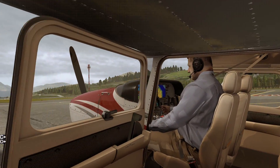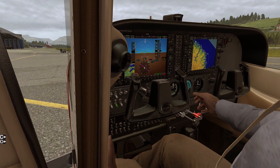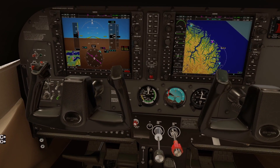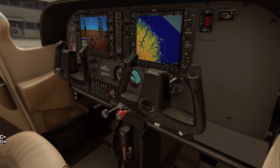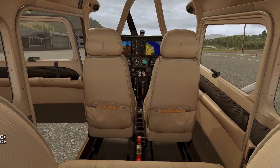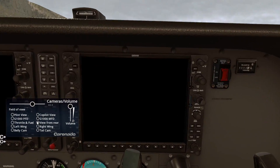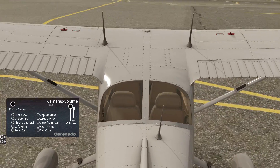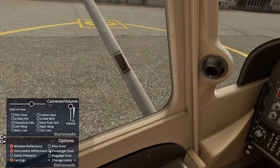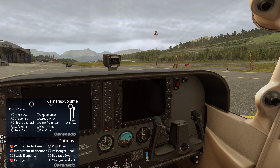Let's have a look inside the cockpit. So the Garmin 1000 — I can't find anything wrong with it. Some people use this as a procedure trainer for the Garmin 1000. It doesn't have ADFs, but they don't really come with ADFs anymore. The C and O in the very left-hand corner let you change the views. The belly cam doesn't quite work on the ground but does work in the air. You can change the field of view, switch instrument reflections on or off, static elements, open and close the pilot door and the passenger door — you can also use the mouse to touch the handle to open the door and window. Baggage door too, and you can change the livery.